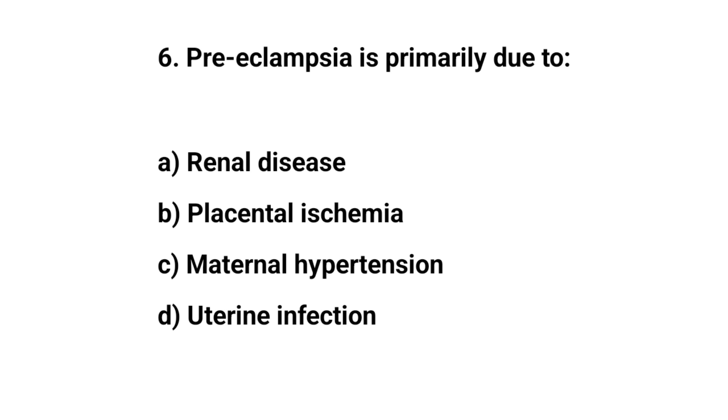Question number six. Pre-eclampsia is primarily due to? The right answer is B: Placental ischemia.